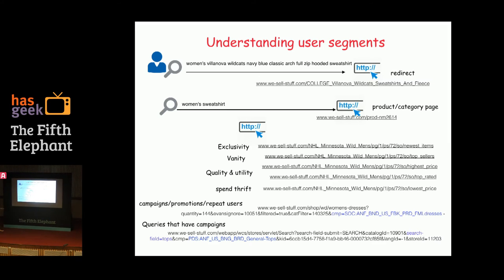So there's a notion of exclusivity, vanity, quality, and spendthriftness — where people are looking for the lowest price.